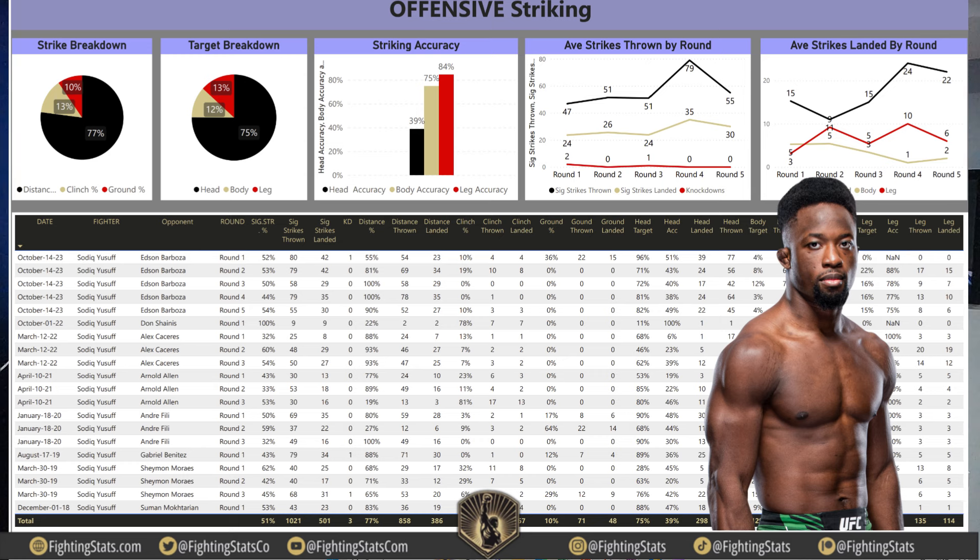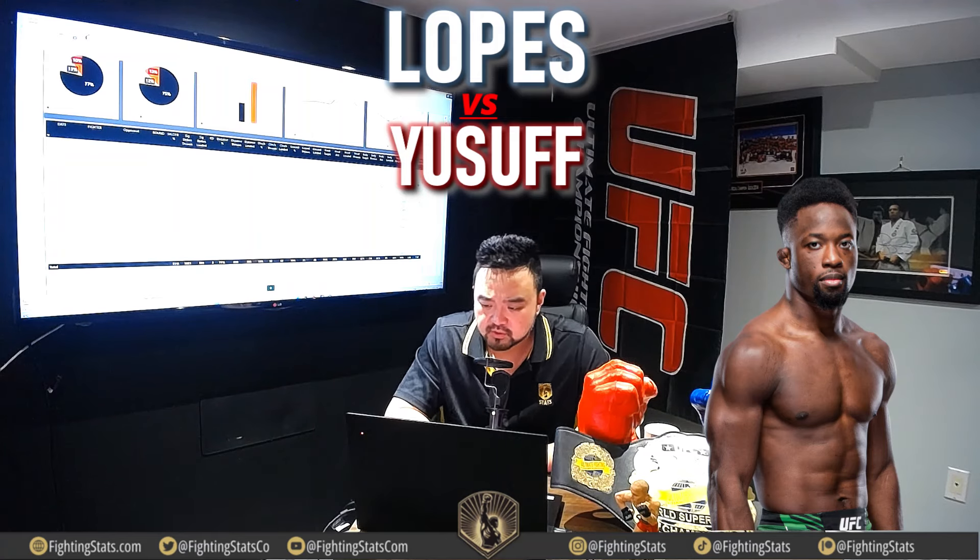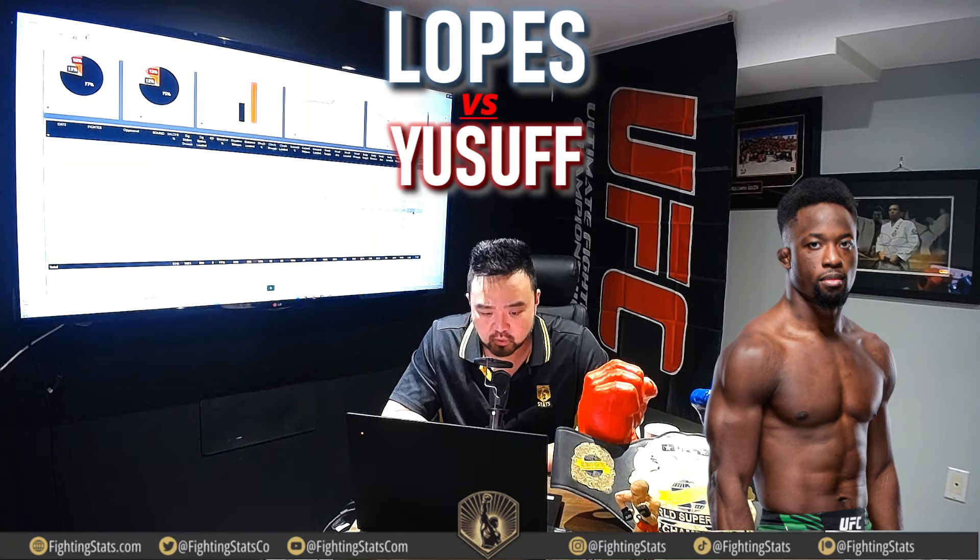Overall striking accuracy is 51% across head, body, and legs. He knocked down Edson Barbosa in round 1 of that last fight — I thought he sort of punched himself out going for the finish. Before that, he dropped Gabriel Benitez in round 1 and finished him, and Shaman Morais in round 3. On leg kicks: 135 leg kicks thrown, 114 landed. Big leg kicks against Arnton Barbosa — landing almost 40 — and against Alex Caceres. Arnaud Allen and Andre Feely saw fewer leg kicks, but definitely a high leg kick volume.